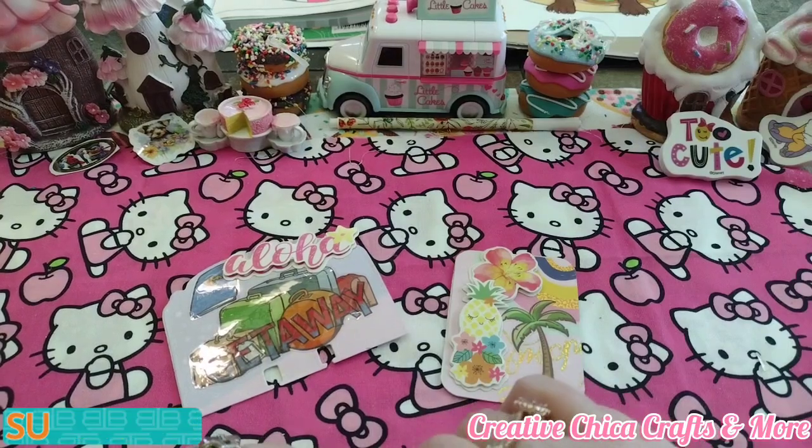Hey y'all, this is Tawny at Creative Chica Crafts and More and today is hashtag ATC MDC Open Collab. This is hosted by me, Kimmy's Kitchen, Ann Moore, and Kat, Cass, and Callie.